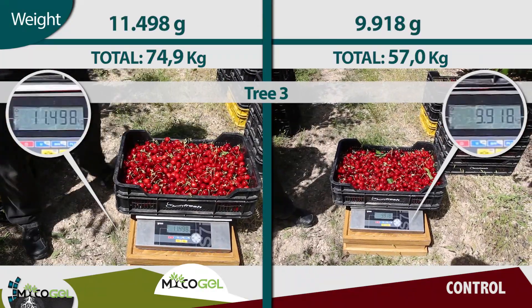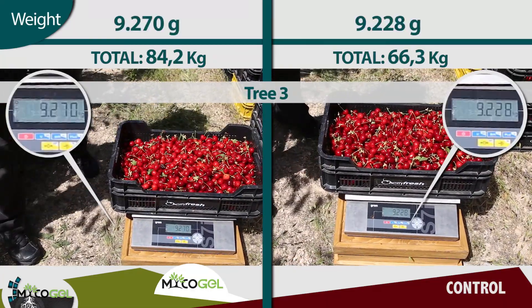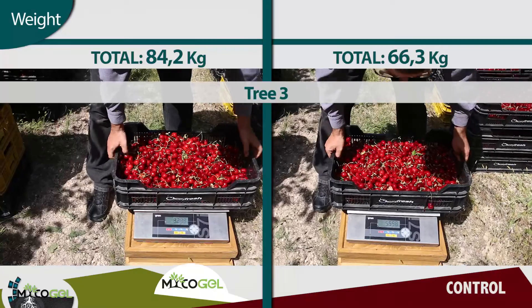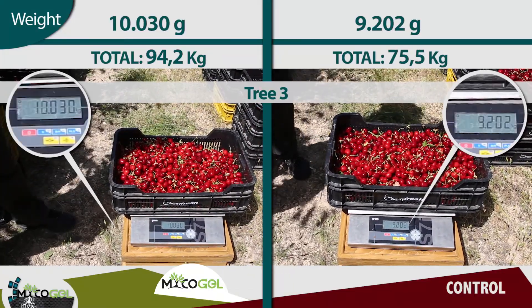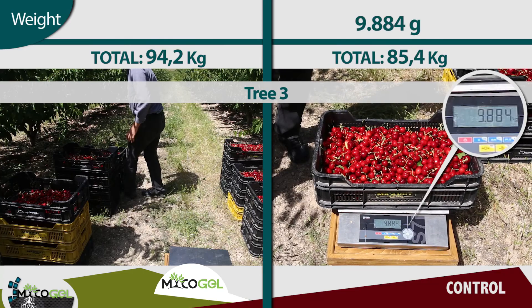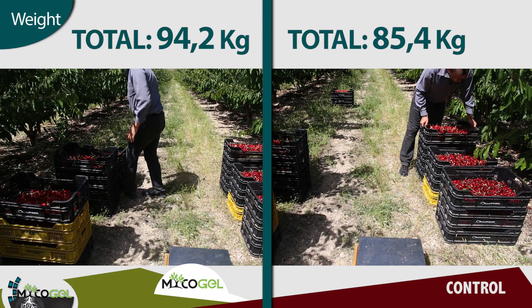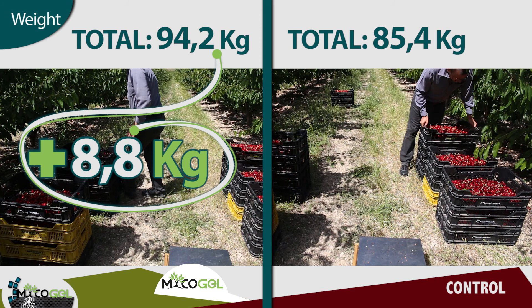After weighing the boxes harvested from the six trees of the selected area, in the zone where Mycogel was applied, 94.2 kg were obtained, while the total weight from the control area was 85.4 kg. Thanks to our mycorrhizal gel, we have managed to increase the yield by 8.8 kg, which is 10.3% more.